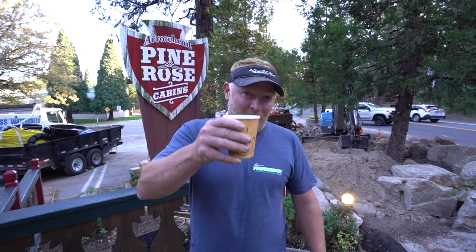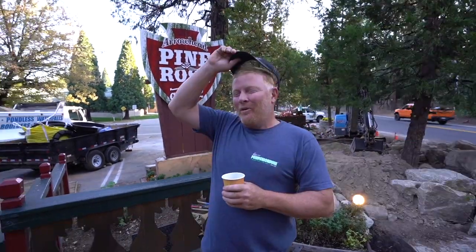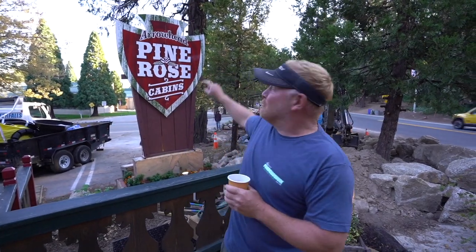Good morning everybody. Coffee in hand. Brian with Team Aquascape. I am in Twin Peaks, Arrowhead, Big Bear, Lake Arrowhead — one of the three. I'm not sure. I think we're actually in Twin Peaks, but we keep saying Big Bear. Somewhere in California. We're here at the Pine Rose Resort and Cabin area, and I'll tell you what, it is spectacular.